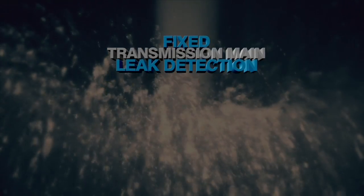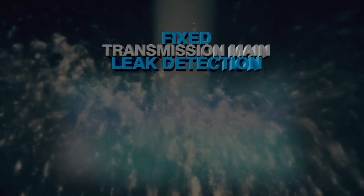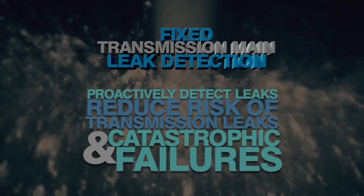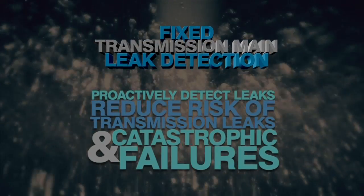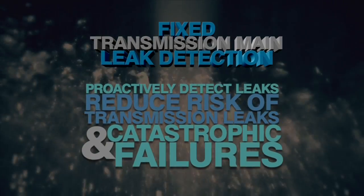By continuously monitoring selected transmission mains and alerting you of detected leaks and transient events, Fixed Transmission Main Leak Detection improves your ability to accurately and efficiently locate and repair leaks before they result in transmission main breaks and catastrophic failures.